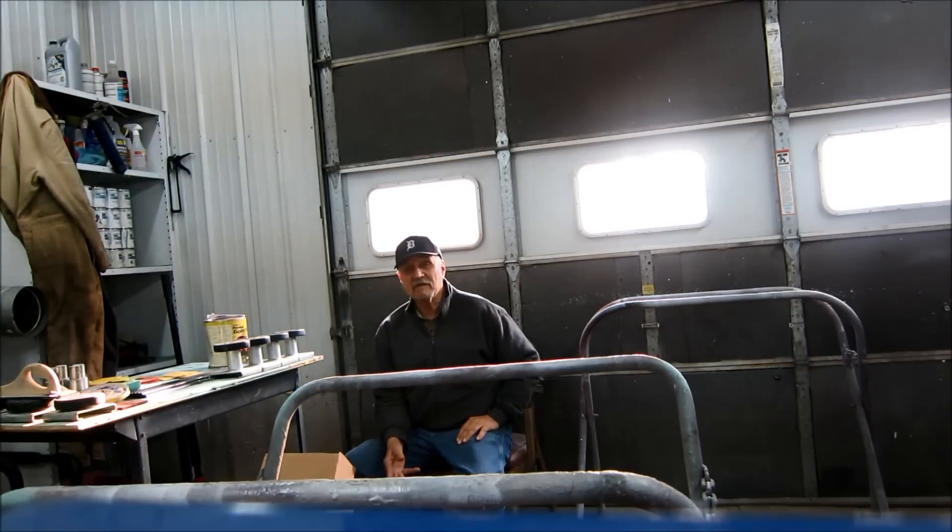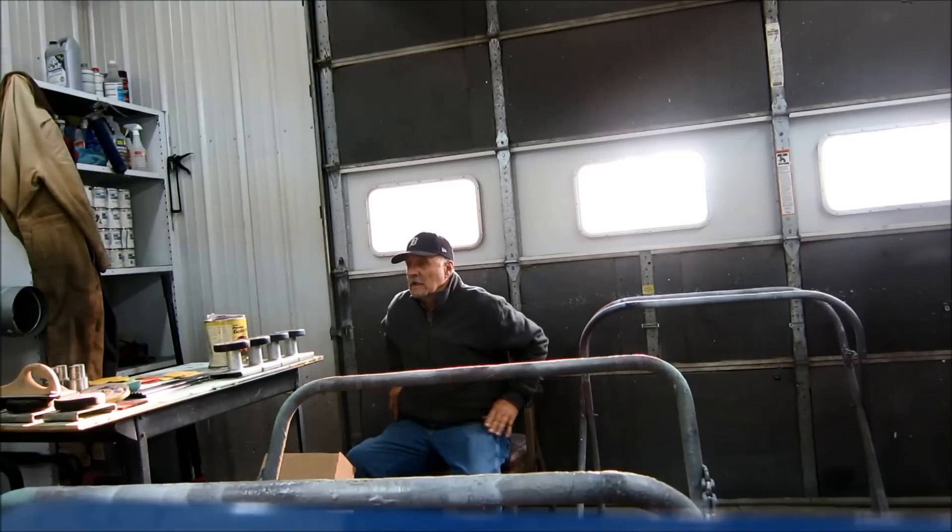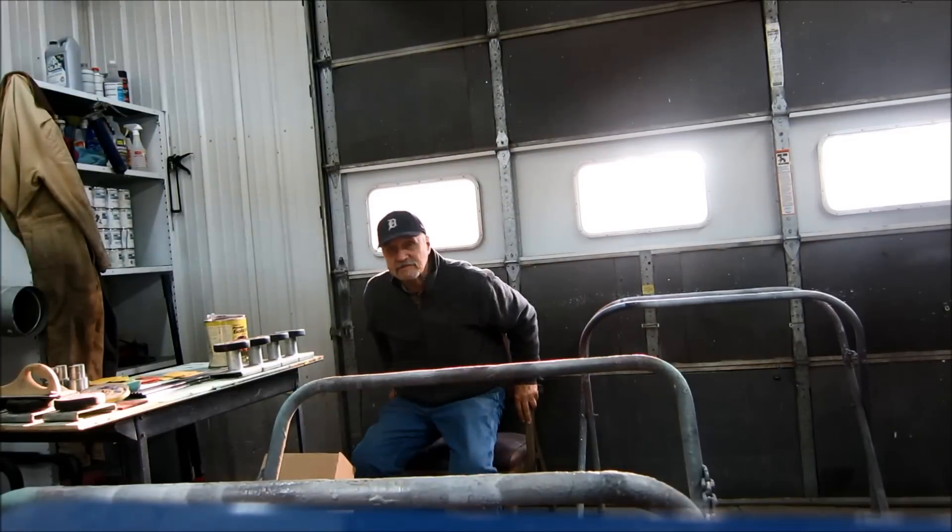I knew you guys had monkeyed around with fiberglass. See if you can recognize anything like that which might have happened. My guess is it wasn't primed correctly. So we're going to go get this uploaded.